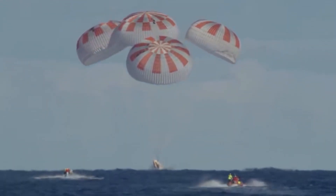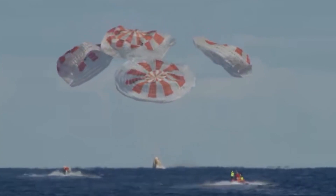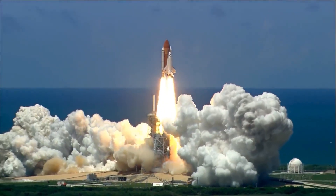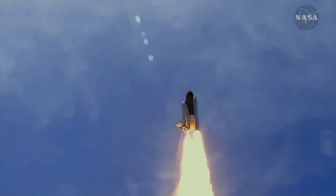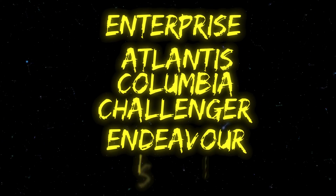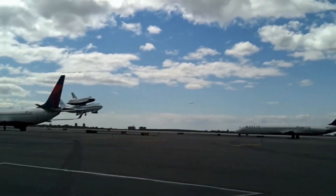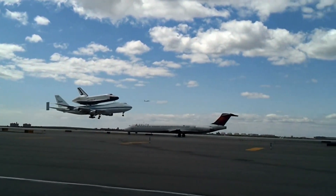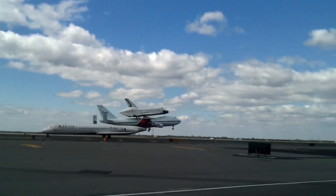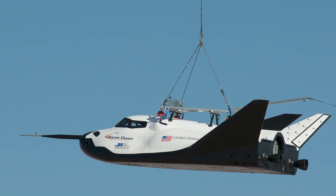This may seem weird if you're used to the splashing capsule modus operandi, but NASA has had spacecraft that can land on Earth since 1972. NASA initially built six of them, and they were called Enterprise, Atlantis, Columbia, Challenger, Endeavour, and Discovery. The last of these spaceships were retired in 2011, when they became too expensive to manage.